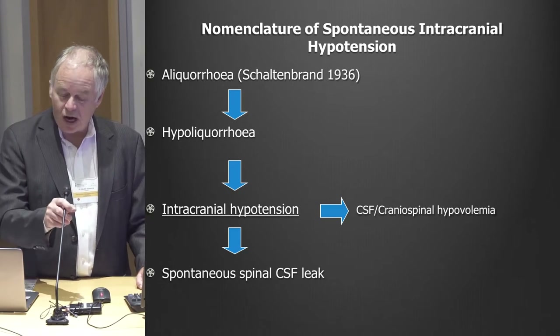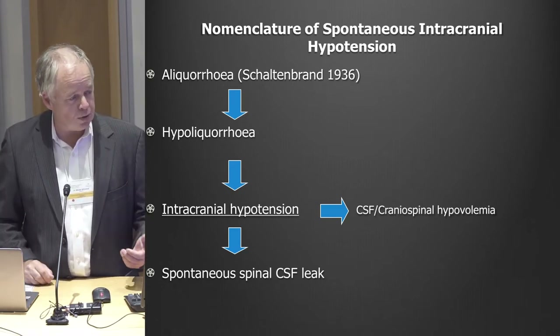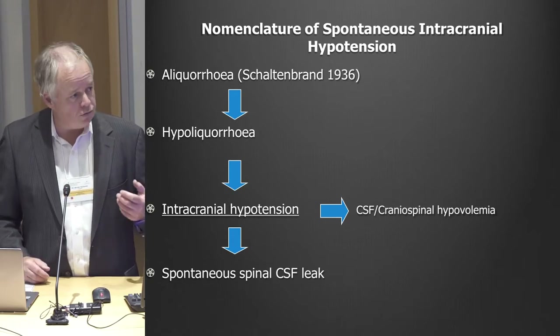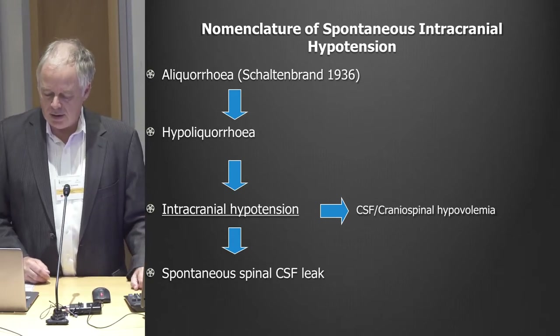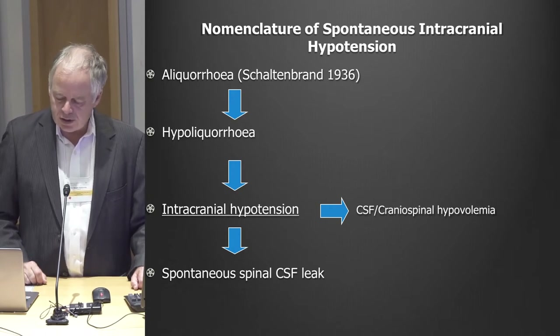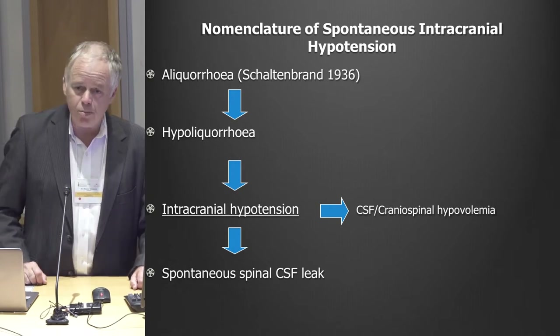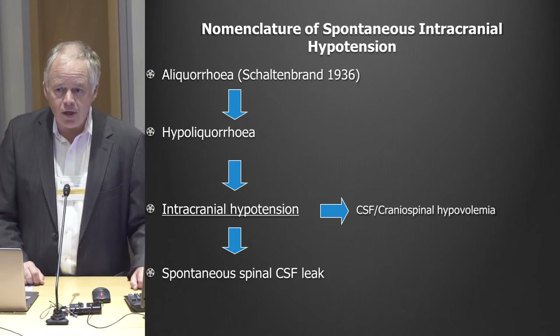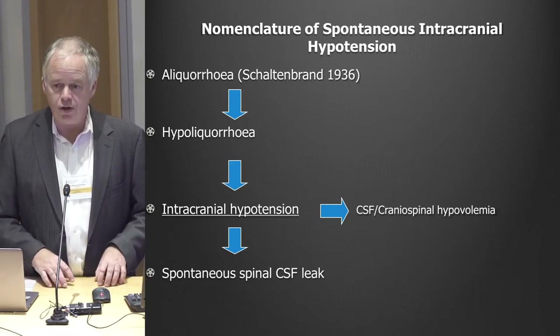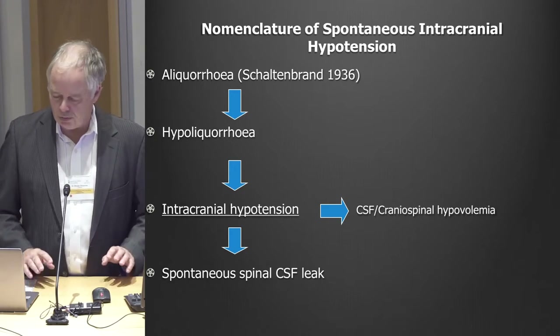Then there were some people who called it hypoliquaria, because sometimes you do a spinal tap and you do get fluid back — it's just very slow, dripping out of the needle, and the pressure is low. We usually now call it intracranial hypotension. For a while people called it CSF hypovolemia, but that's a misnomer because hypovolemia means low blood volume, and it has nothing to do with blood volume — it's spinal fluid volume.